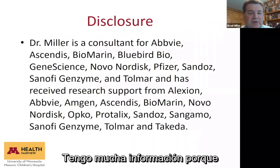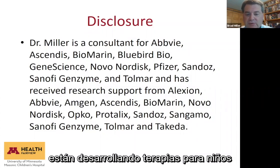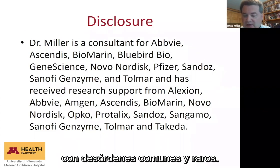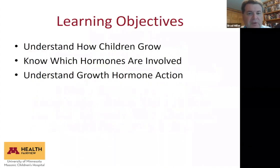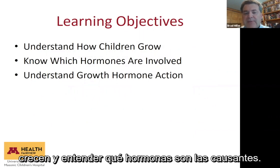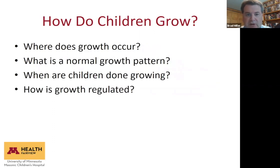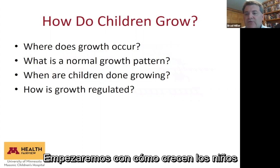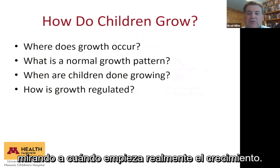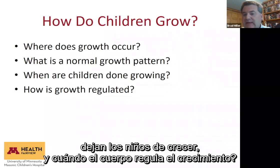I have a number of disclosures because I am a consultant for companies developing therapies for children with different common and rare disorders. The goals today are to think about how children grow, know which hormones are involved, and then more specifically focus on how growth hormone works.